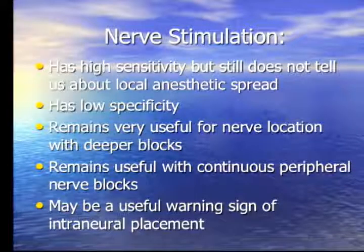Nerve stimulation also has low specificity — the false negative rate is quite high, around 25%. A negative motor endpoint with your stimulator doesn't mean you're not close to or even inside the nerve. It does remain very useful for deeper blocks such as lumbar plexus and sciatic blocks, where it's a useful means of confirming proximity to the nerve.